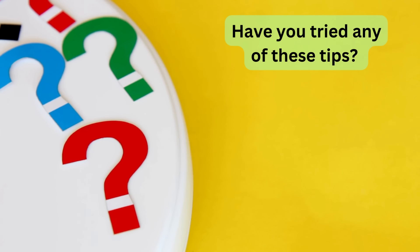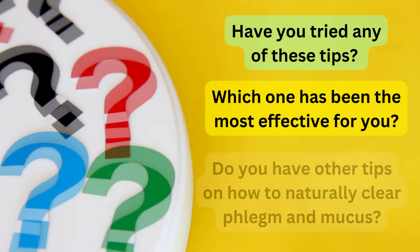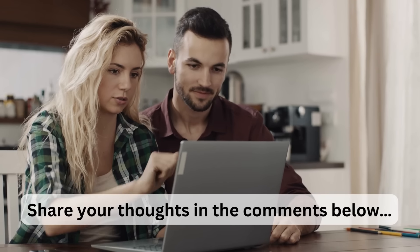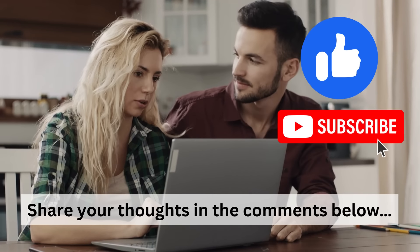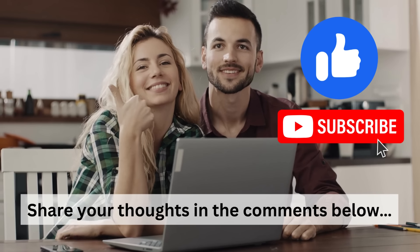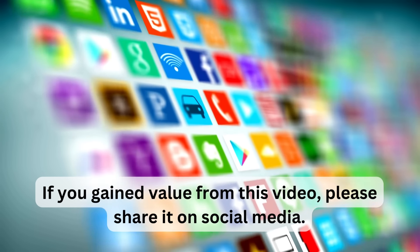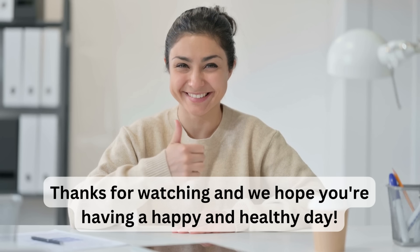Have you tried any of these tips? Which one has been the most effective for you? Do you have other tips on how to naturally clear phlegm and mucus? Share your thoughts in the comments below. And before you leave, please don't forget to like and subscribe to our channel. We want to keep making informative, research-based videos for you, so if you gained value from this video, please share it on social media. Thanks for watching, and we hope you're having a happy and healthy day.